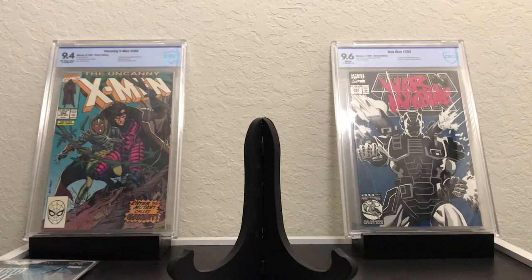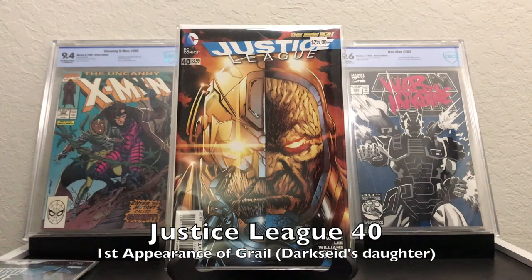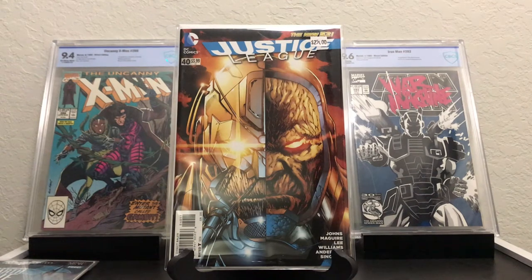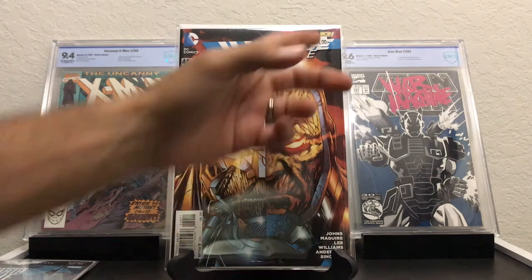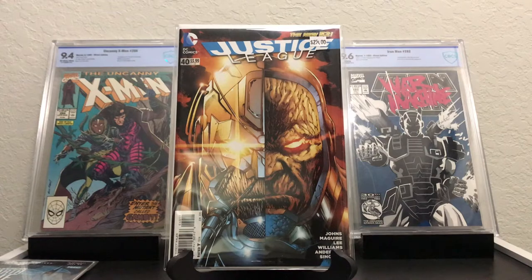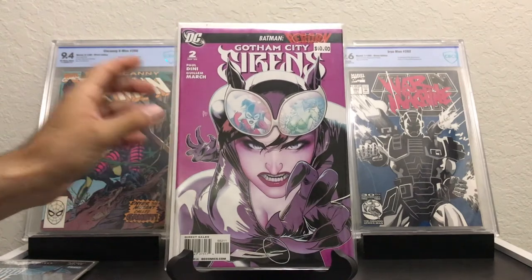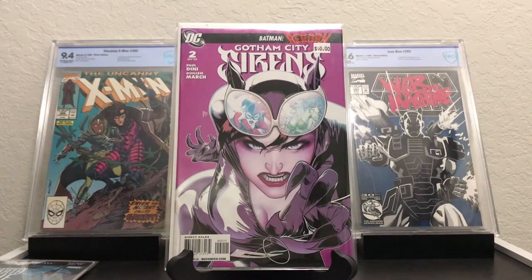Moving on to some of the more expensive books I picked up. This is Justice League 40 — if you've watched my videos you know I've been looking for this book. This is the first appearance of Grail, which is Darkseid's daughter. The price on there is definitely not what I got it for — this guy was really trying to get rid of some books, so he sold them to me at a really good price. One of the others he sold me was Gotham City Sirens number 2. Number 1 I still haven't been able to get — that's a pricey book. But number 2 has Catwoman, Poison Ivy, and Harley Quinn on the cover, so you can't beat having those three.